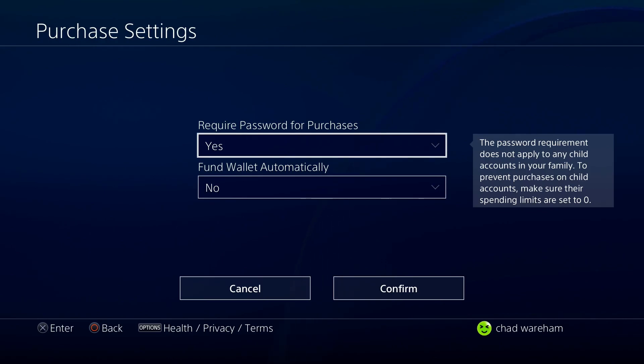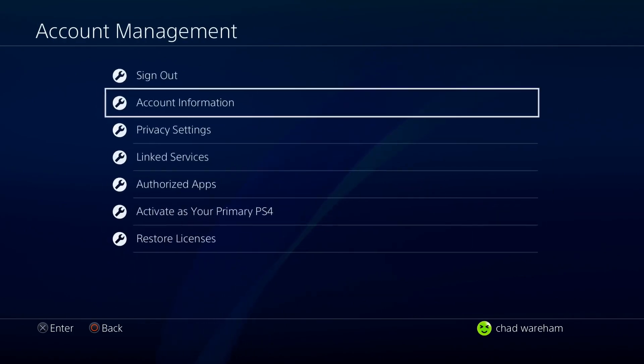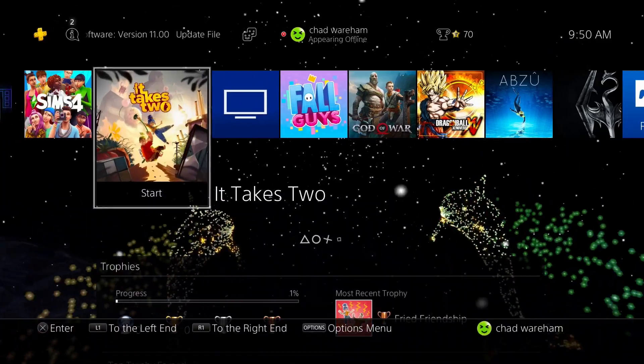To turn on this password, simply go to Yes and Confirm. You'll now have to enter your password anytime you're trying to make a purchase in the PlayStation Store. Hopefully this video was helpful — like and subscribe and we'll see you in the next one.